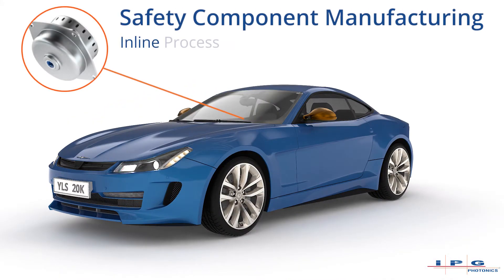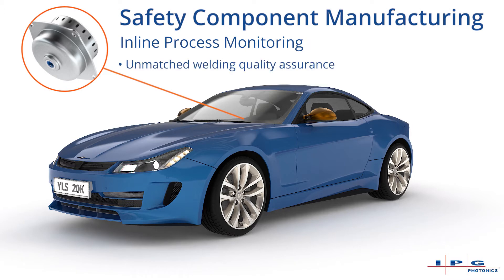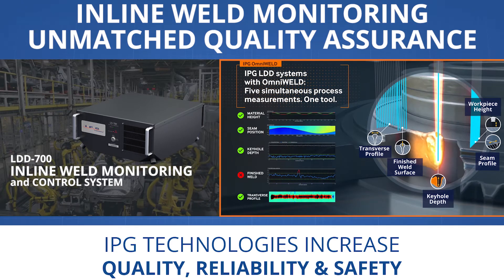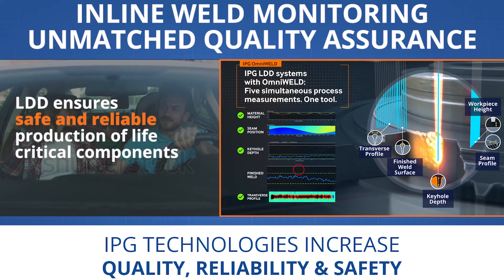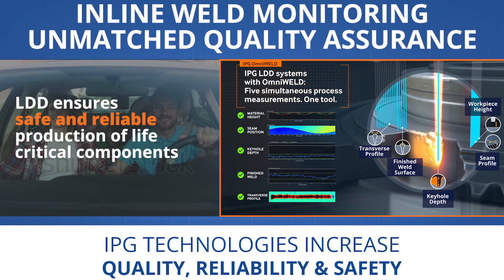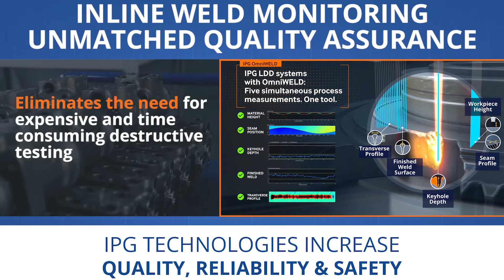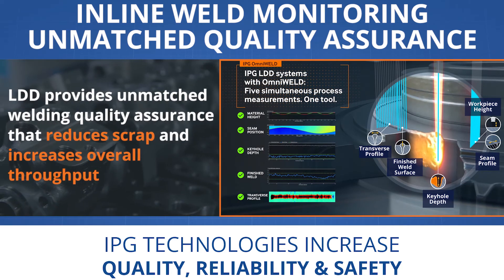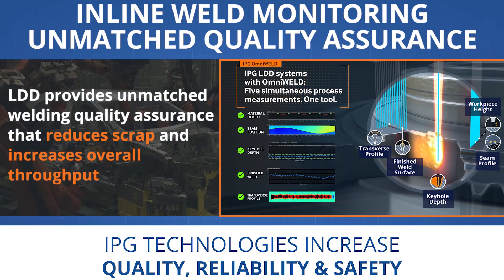Inline process monitoring offers unmatched welding quality assurance for automotive safety components. The LDD 700 inline weld monitoring and control system provides over 20 calibrated real-time measurements to ensure the safe and reliable production of life-critical components. LDD systems eliminate the time and cost of traditional destructive testing to reduce scrap, increase overall throughput and quality.